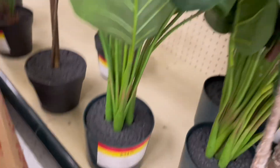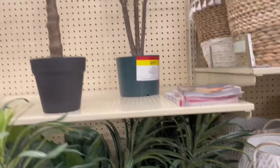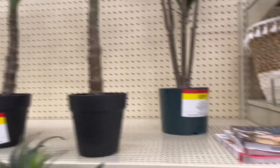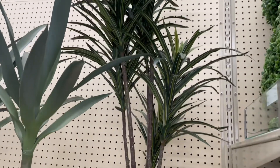I think these green faux plants really can elevate a room. And they were very reasonably priced. They had different sizes and they were different prices.